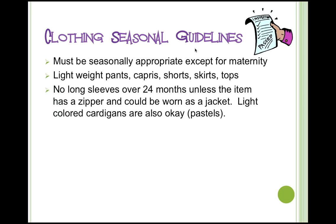We do not allow long sleeves over 24 months unless it has a zipper and could be worn as a jacket, or it's a light-colored cardigan. Items specifically designed for a spring or summer collection — like a Gymboree or Heart Strings outfit very obviously designed for spring and summer — are also okay. Jeans are accepted both in the fall and in the spring.